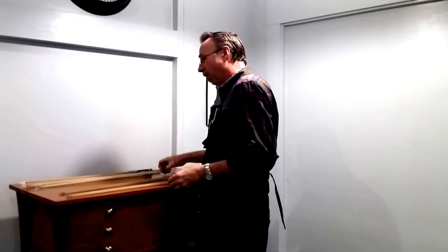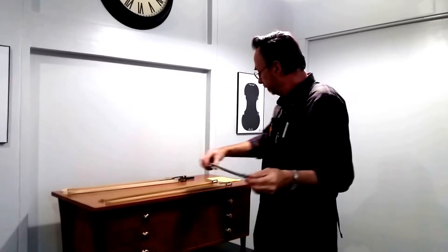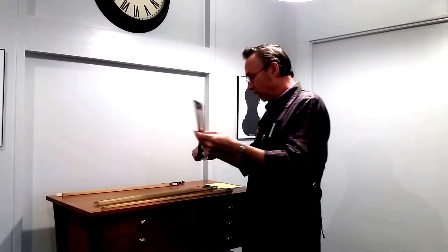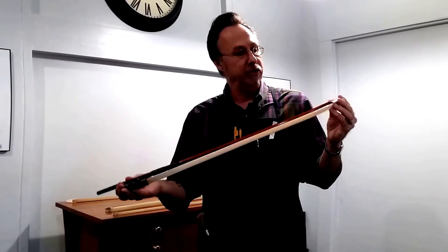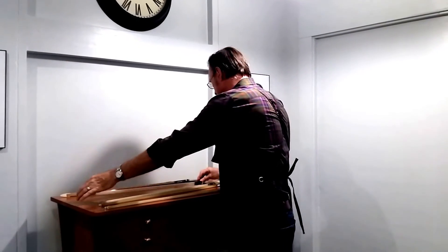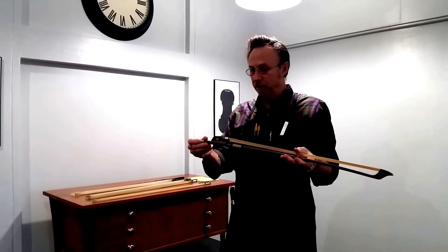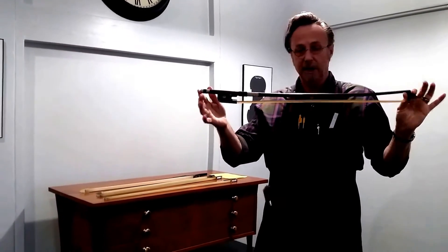Then we have a John Paul Bravo carbon fiber cello bow. And now for the bass players, we have a Pernambuco German-style bow — brand spanking new, looking for a home. And then we have a fine French bass bow, also a Pernambuco bow, for sale. So come on down.